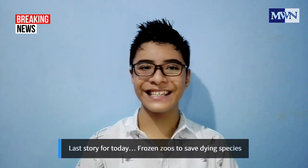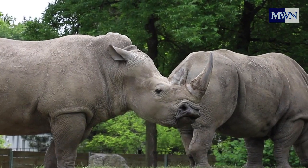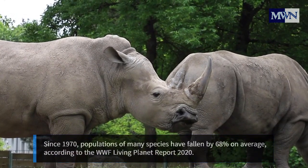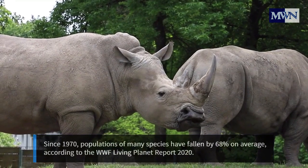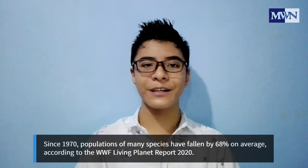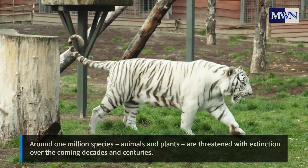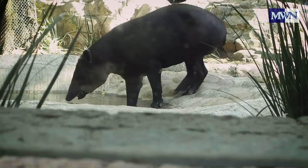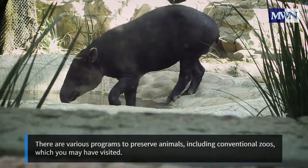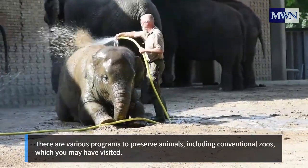Last story for today: Frozen Zoo to Save Dying Species. Since 1970, populations of many species have fallen by 68% on average, according to the WWF Living Planet Report 2020. Around 1 million animal and plant species are threatened with extinction over the coming decades and centuries. There are various programs to preserve animals, including conventional zoos which you may have visited.